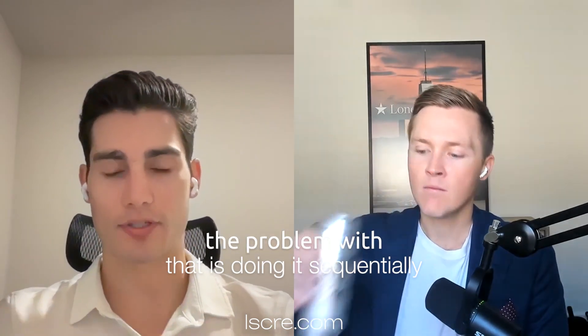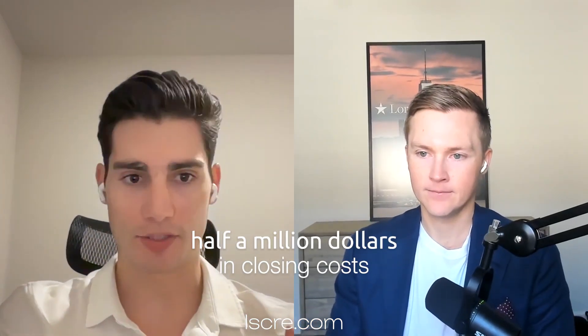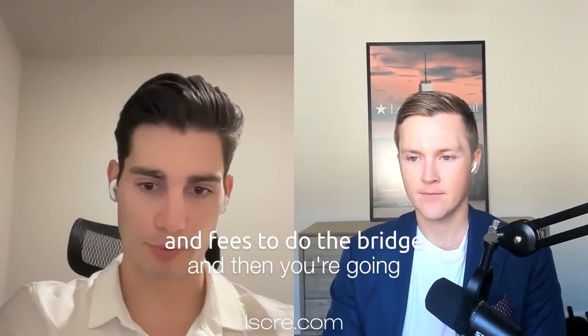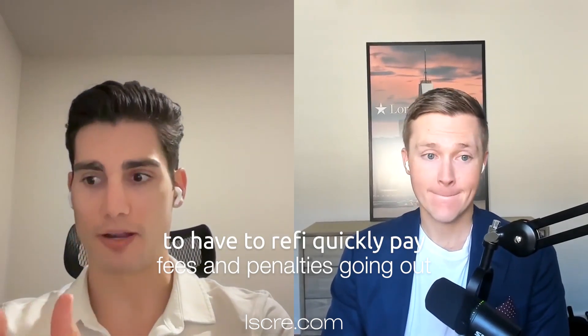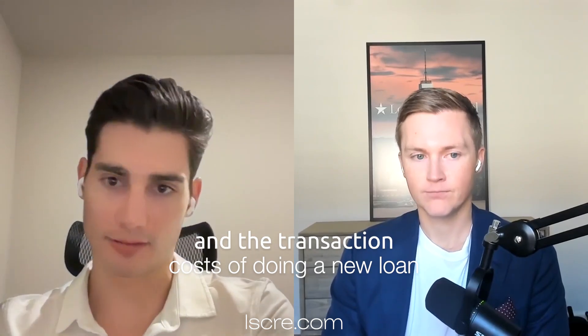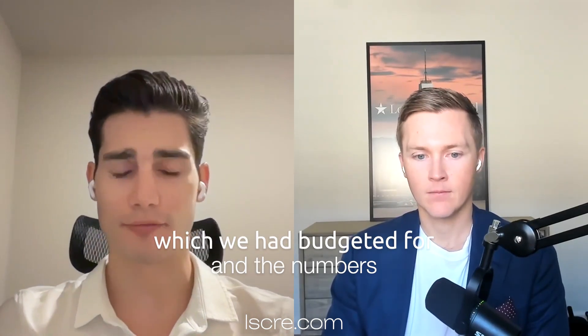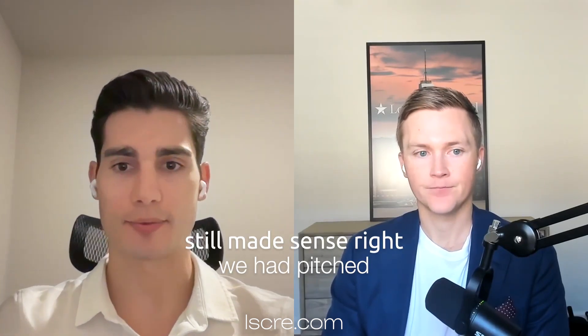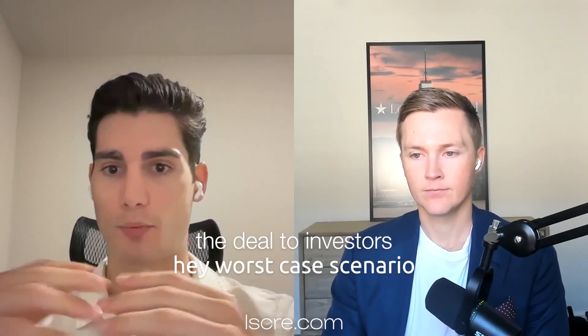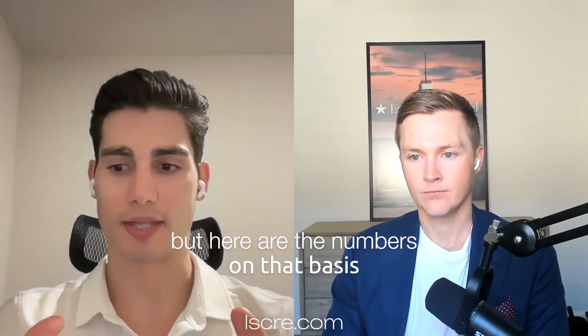The problem with doing it sequentially is you buy it on a bridge loan, you're going to have like half a million dollars in closing costs and fees, and then you're going to have to refi quickly, pay fees and penalties going out, and the transaction costs of doing a new loan — which we had budgeted for, and the numbers still made sense. We had pitched the deal to investors saying worst case scenario we'd have these extra closing costs, but here are the numbers on that basis.